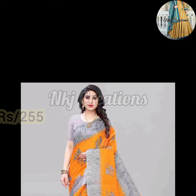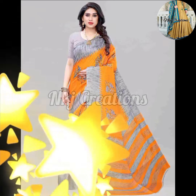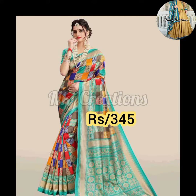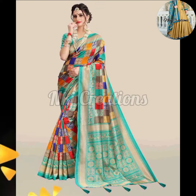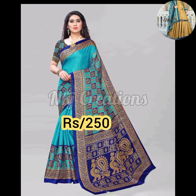Otherwise, you can use a trick — if you want to purchase it, you can search for it on the website. When you search, this sari will be available and you can find the price and purchase it.